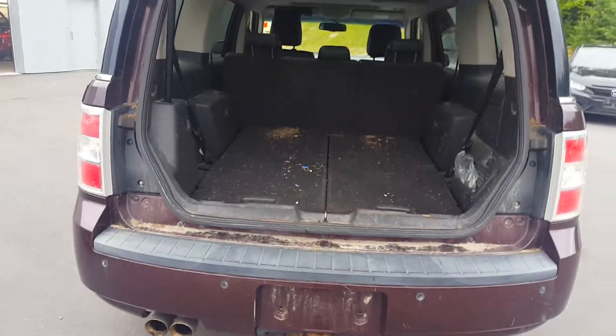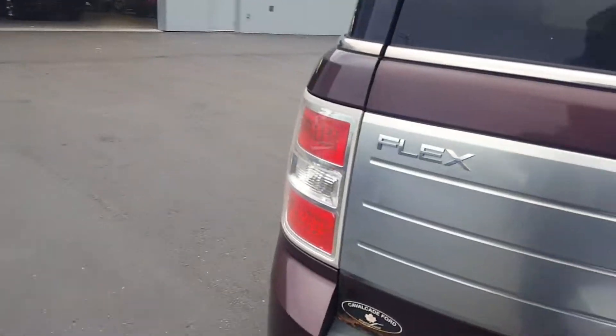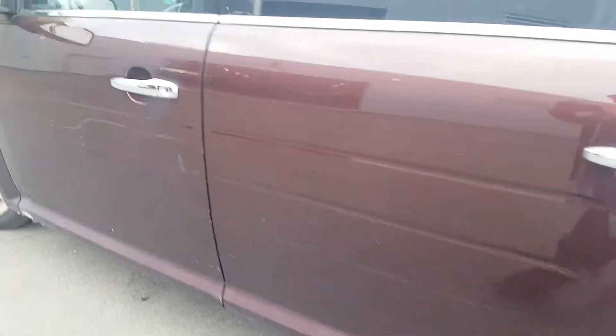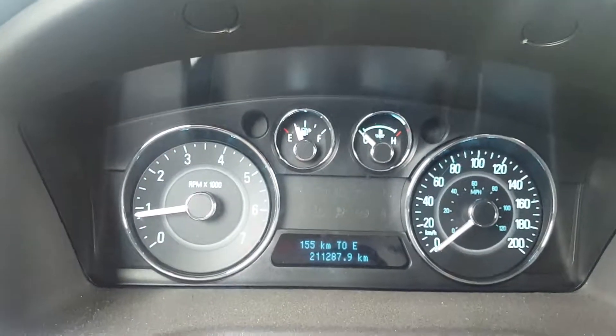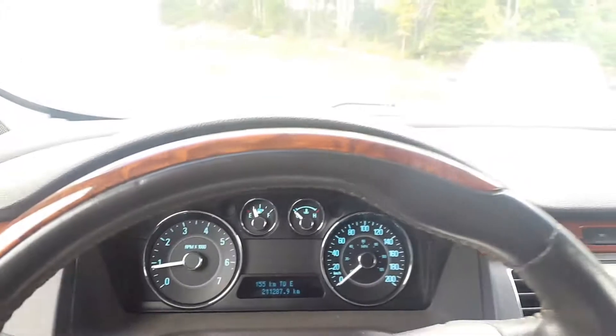It does need a good cleaning. There are some scratches on the driver door. The vehicle right now has 211,287 kilometers.